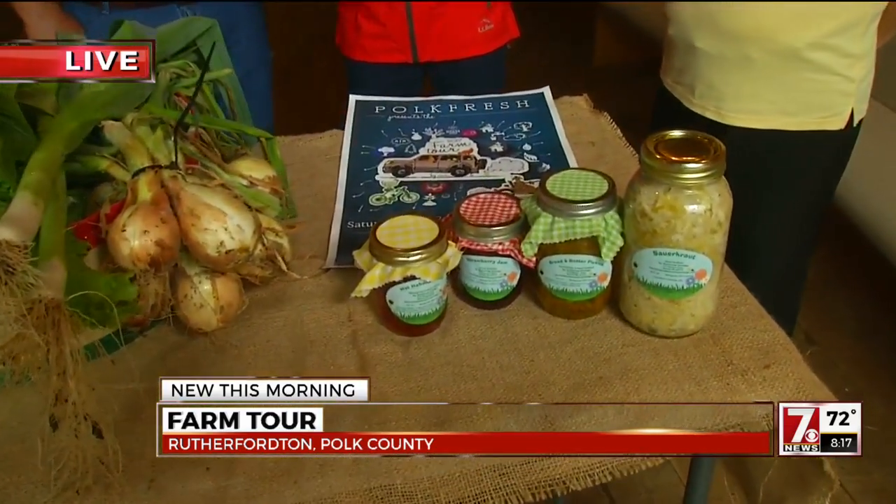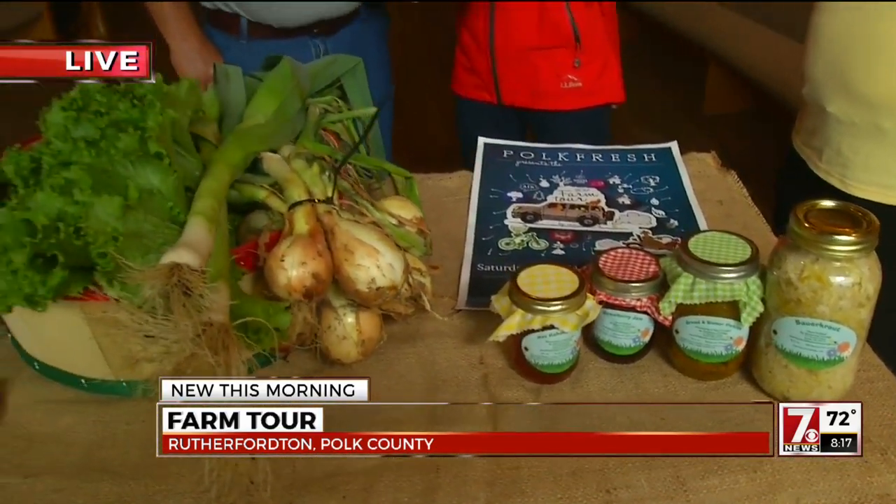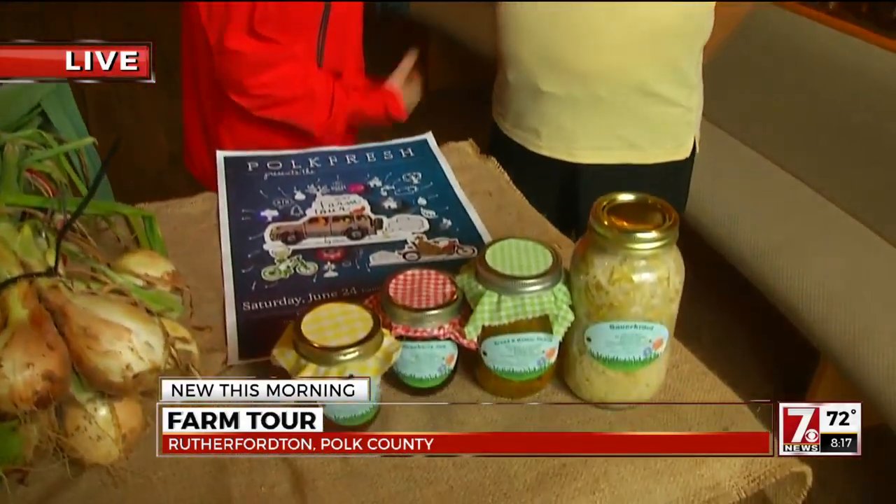Right now we're at Nealon Knoll Farms. Jerry here is doing a great job showing off his barn. About nine farms total — three wineries, four food stops. One of them right here in front of you. We have Dan with Buttercup Cottage and some beautiful produce here. Tell us, what will people see there?